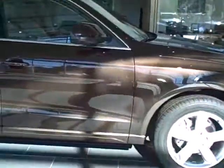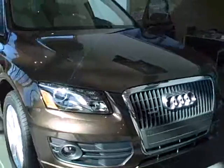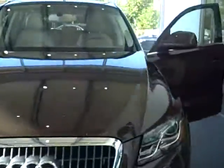This is teak brown with cardamom beige, a 2.0 2011 premium plus with the navigation package, but I will double check. MMI navigation. The price is $44,790.